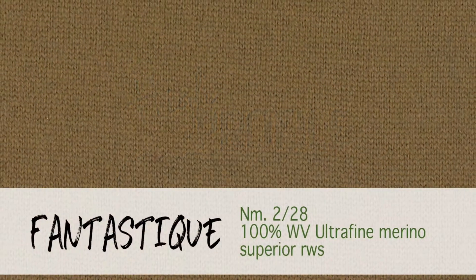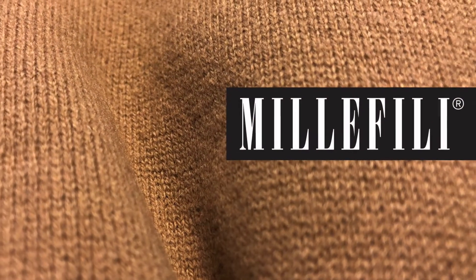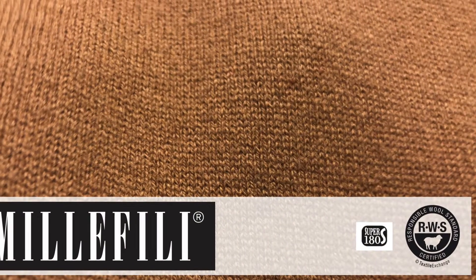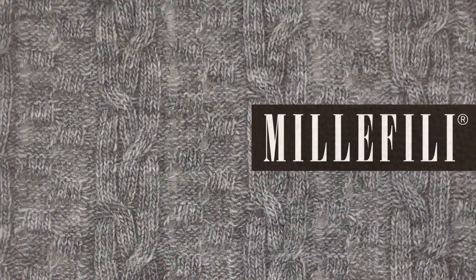RWS certified with a micronage of 14.5, the Merino fiber used to produce this article in count 228 stands above even the best cashmere when it comes to hand-feel. Appreciated by many of the big names of the fashion industry who are interested in quality and not in labeling.